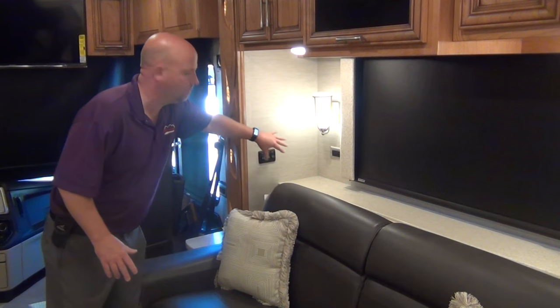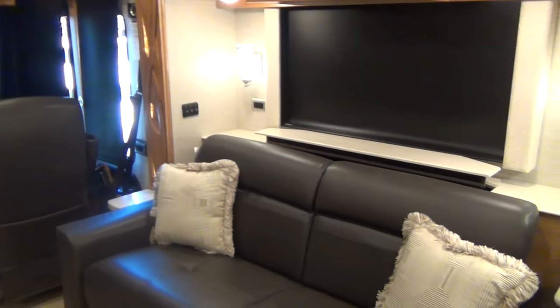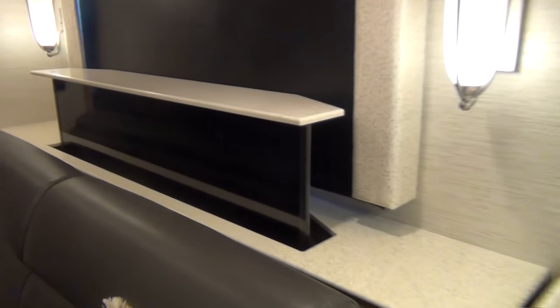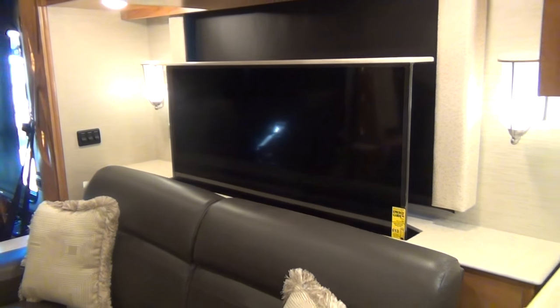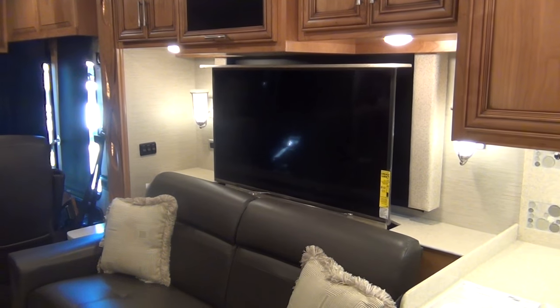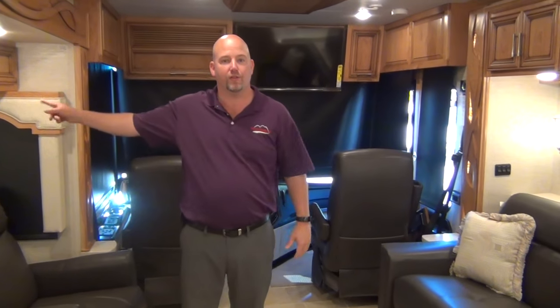Another new feature: I went to put the TV up and the televator button — which used to be on the other side — is now right here behind the TV, which makes much more sense. Many of these features come from Newmar doing special orders. It may well have been a customer last year who said 'can you put the switch over here?' — Newmar made that change and realized it was a great idea, so now it's standard.